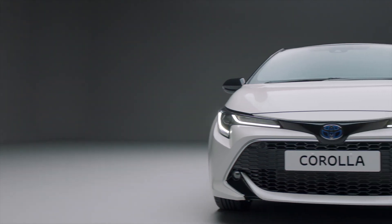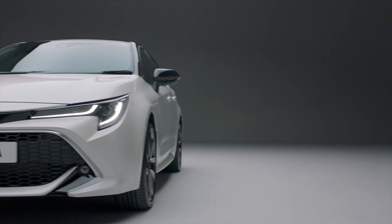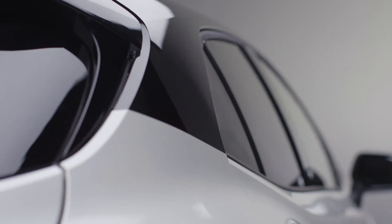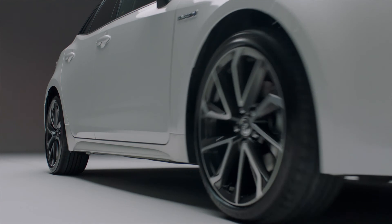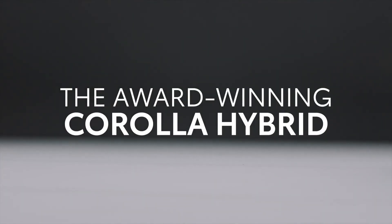It's just one of the reasons that experts have voted the sleek, stylish and efficient Corolla Hybrid a winner. With power and precision, the Corolla Hybrid makes every drive more confident.